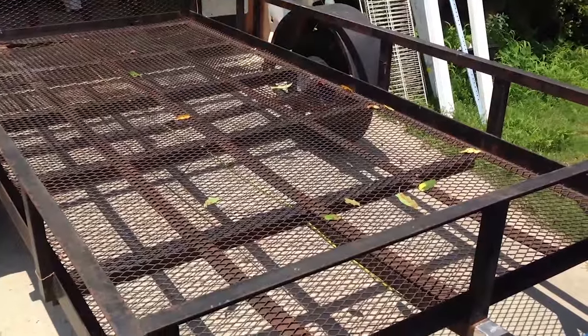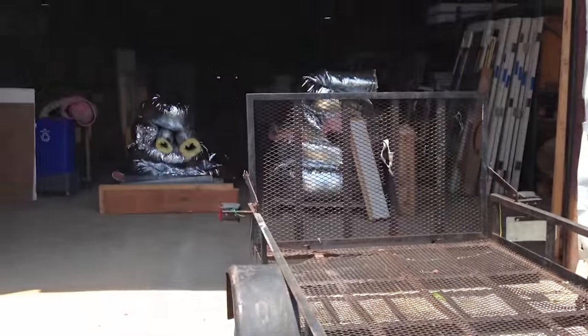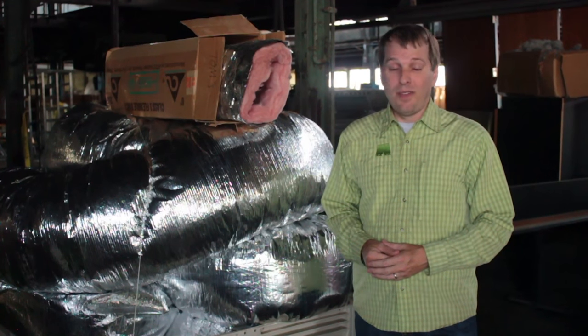Leaving this stuff here makes me happy. The trailer's empty. Donating the hoard — that's just another easy way to be green.